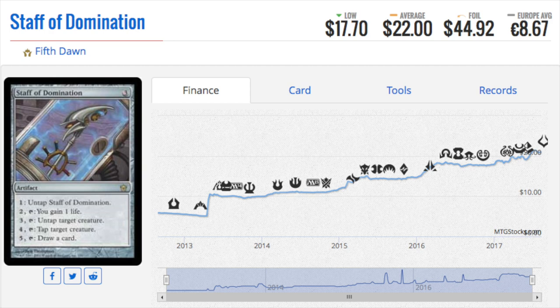Staff of Domination — wow, this is a doozy because I own a lot of copies of this. I bought a lot of Fifth Dawn, but I sold it when it was not at $22, and I actually own a foil copy too. Back in the day there was an infinite combo with Priest of Titania from Urza Saga — you get enough elves, get the Priest, go infinite mana, and then from Staff of Domination you can do infinite draws.